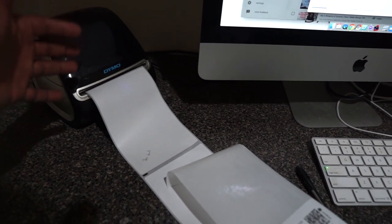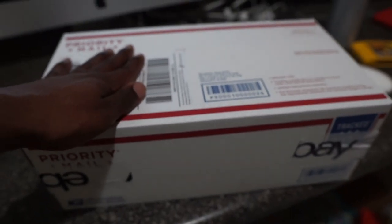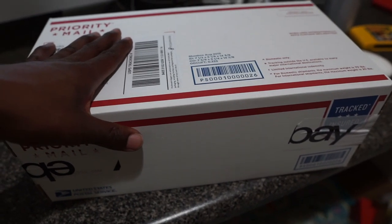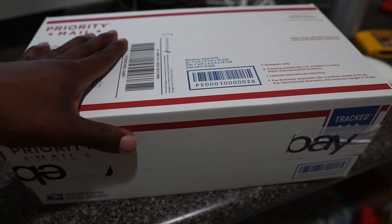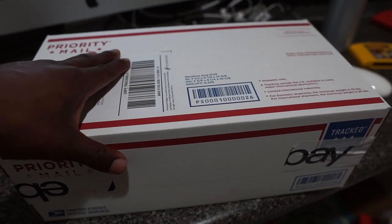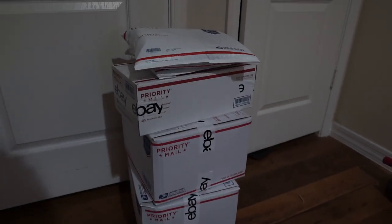I want to give you guys a quick tip — I use the Dymo 4XL label writer as my printer. I really like it because it just prints out labels and makes everything look a lot more professional. For Poshmark orders, I like to take my time with each package: I print out each individual label first, then write on the back what the item is so when I'm shipping I just look at the back. I prefer not to use eBay's bulk shipping options so I can make sure I don't make any mistakes, because that part is most important.